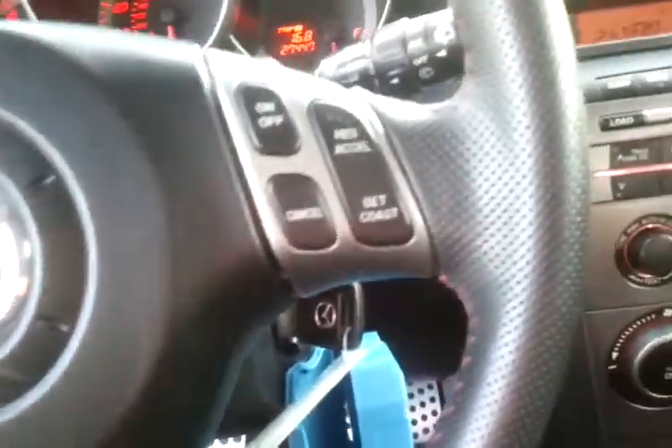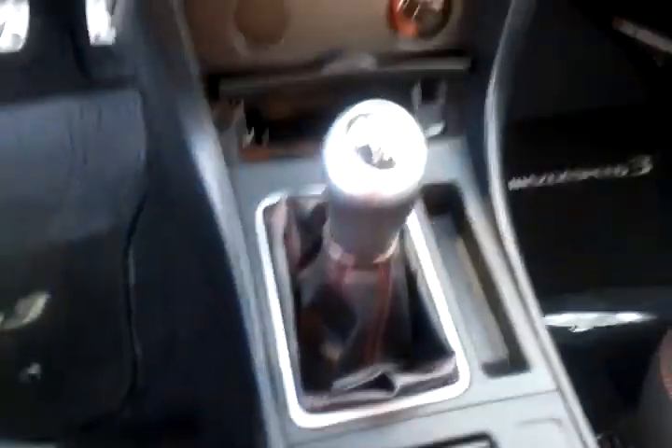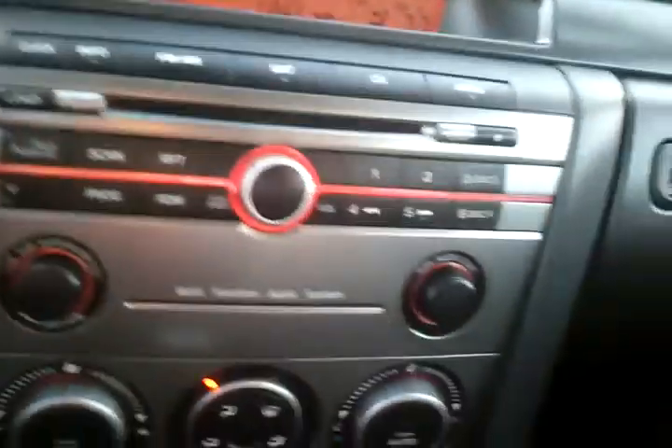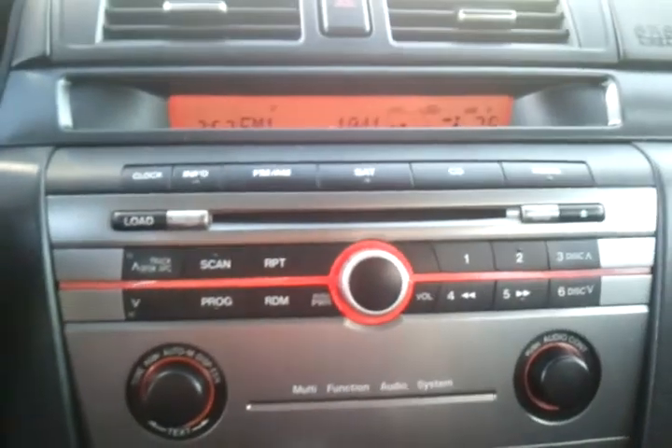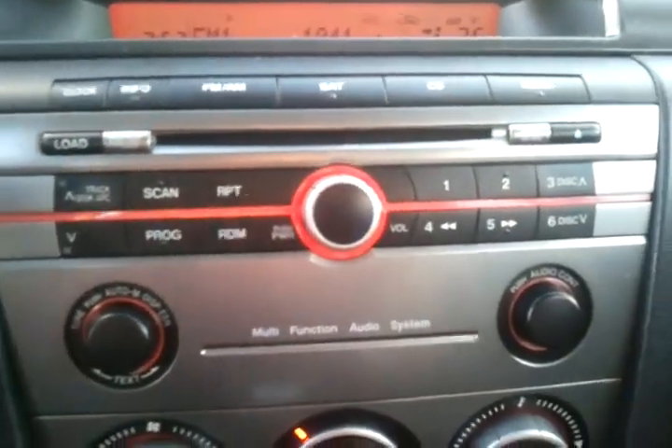Steering wheel audio controls and cruise control. 6-speed manual transmission. It's got the upgraded premium audio system — you can hold 6 CDs in there. It's by Bose, so it sounds really, really awesome. You can see the Bose speakers there.